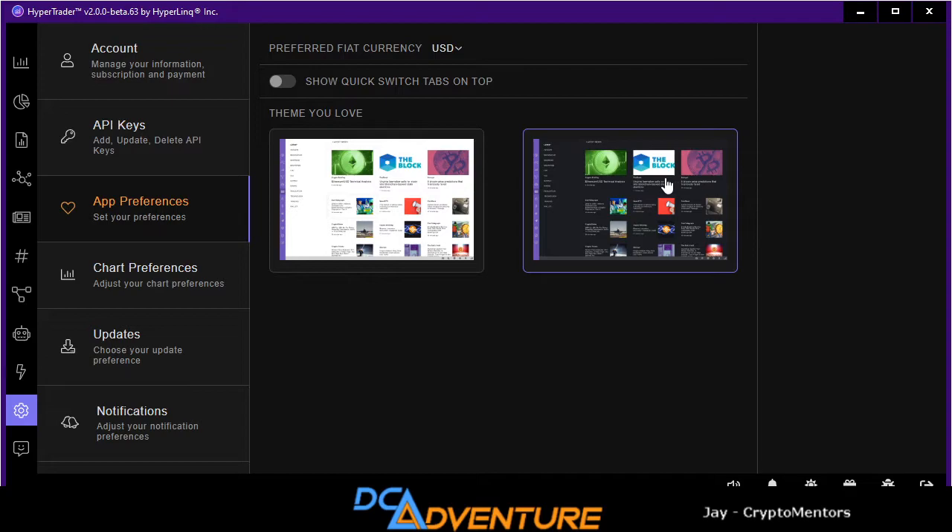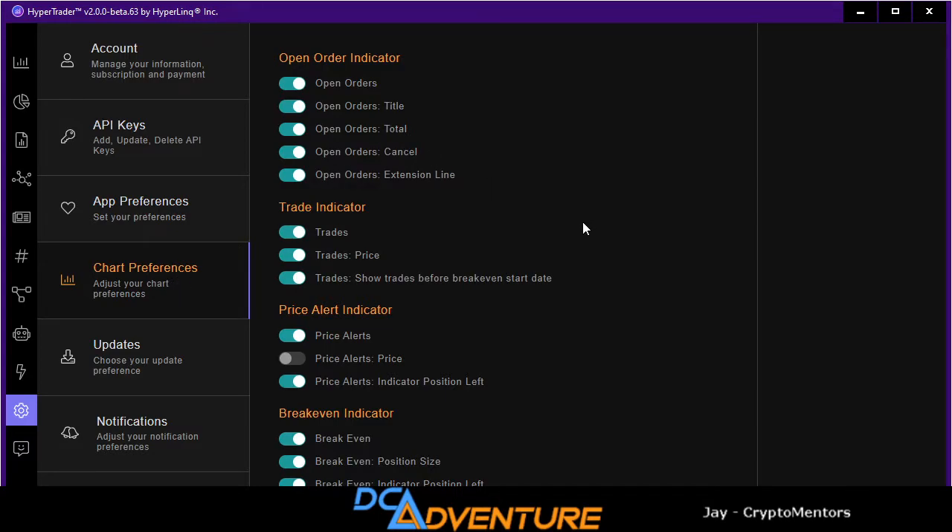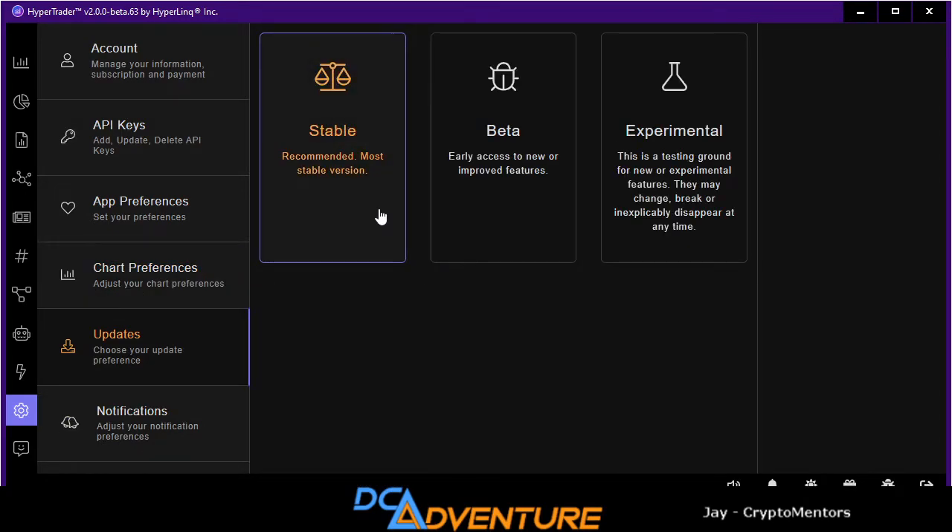App preferences: they have light and dark mode — I like the dark mode since white screens kill my eyes when I trade in the dark. Chart preferences let you turn things on and off on your charting. If you don't want to see the break-even indicator, you can turn it off. Here's your updates tab — on 'stable' you get the most stable recommended version. If you click 'beta,' you get early access to new or improved features. 'Experimental' is a testing ground for new features that may change, break, or unexpectedly disappear at any time. I left it on stable for now.